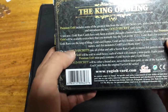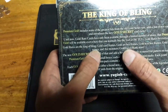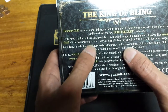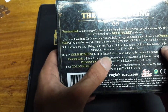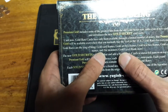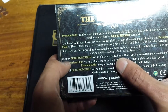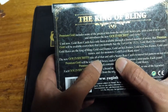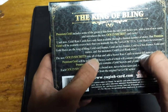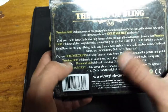Gold rares for everyone! Gold rares feature gold card frames, gold art box frames, gold text box frames, gold card names, and for monsters, gold level and rank stars. The new gold secret takes all of that and adds secret rare textured foil patterns on top — this is what's called star rares or foil rares.